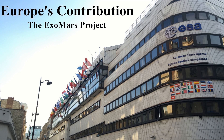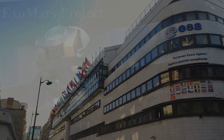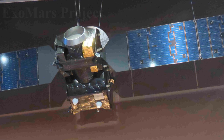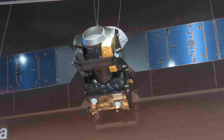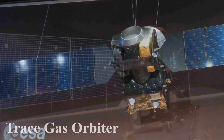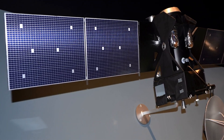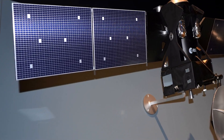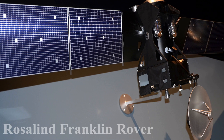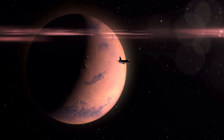Europe has also contributed to Mars exploration with its ExoMars Project. This collaborative effort by ESA aims to investigate the planet's potential for past or present life. The Trace Gas Orbiter, launched in 2016, is studying Mars' atmosphere to gain insights into its composition, while the Rosalind Franklin rover, scheduled for launch in the coming years, will search for signs of life on the Martian surface.